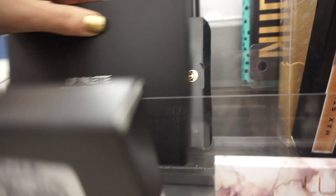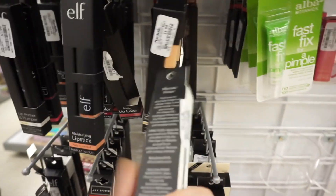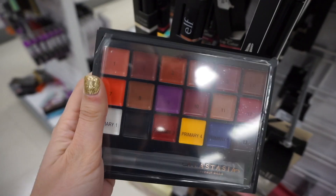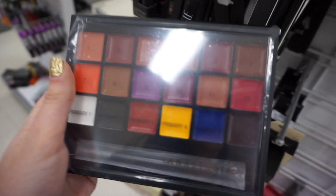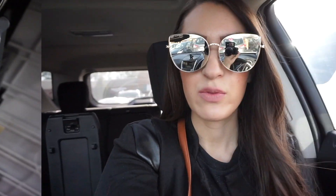I found a Hello Hydration Starter Set for only $6.99 — you get an eye cream, moisturizer, and cleanser. I'm also so intrigued by these finger blenders for $3.99, I want to try them so bad. There are actually a lot more Lip Palettes here — $24.99 each. Inside there's mascara primer for $1.99 — I didn't know they had mascara primer! The lip palette lets you mix tons of different custom colors. Really cool.